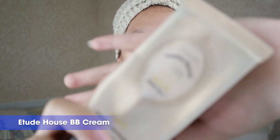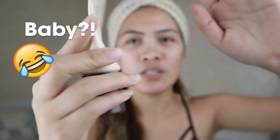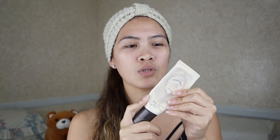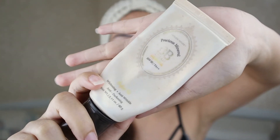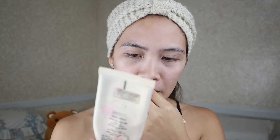So wag na kayong mag-expect. Yung ginagamit ko talaga is yung BB cream — Etude House BB cream. I think I'm using this like 2 years or 4 years na siguro since nag-start na ako mag-work. Ito na talaga yung ginagamit ko — wala na akong ginagamit na iba. So lalagay ko na tong BB cream. Yung BB cream na ginagamit ko is Precious Mineral, SPF 30, Anti-dark.